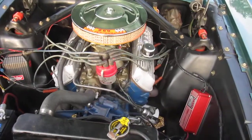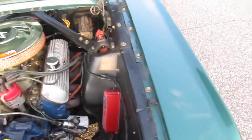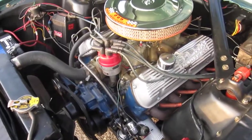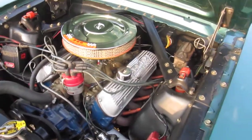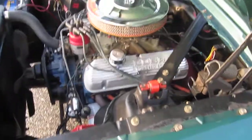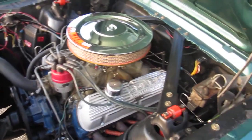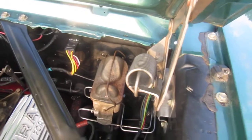Instead of the 289 200-horsepower two-barrel, we have here an original 289 271-horsepower K code engine that's been upgraded even further, so it produces probably close to 300-350 horsepower. You can see the four-barrel intake and four-barrel carburetor. Brakes have been converted to a dual reservoir master cylinder for safety.